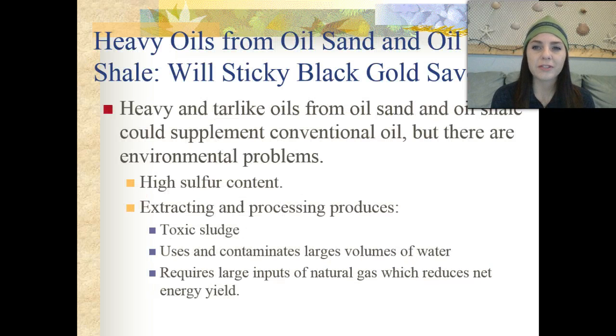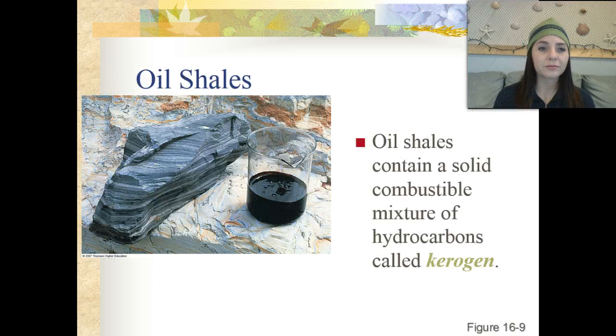We also have heavy oils from oil sand and oil shale — could this sticky black gold save us all? These are heavy, tar-like oils that could supplement conventional oil. But there are always environmental problems associated with these fuel sources. First, they have a very high sulfur content. The extracting and processing procedures can produce toxic sludge and use and contaminate large volumes of water. It also requires a large input of natural gas, which reduces the net energy yield. Oil shales contain a solid combustible mixture of hydrocarbons called kerogen, which is what gets extracted from them.